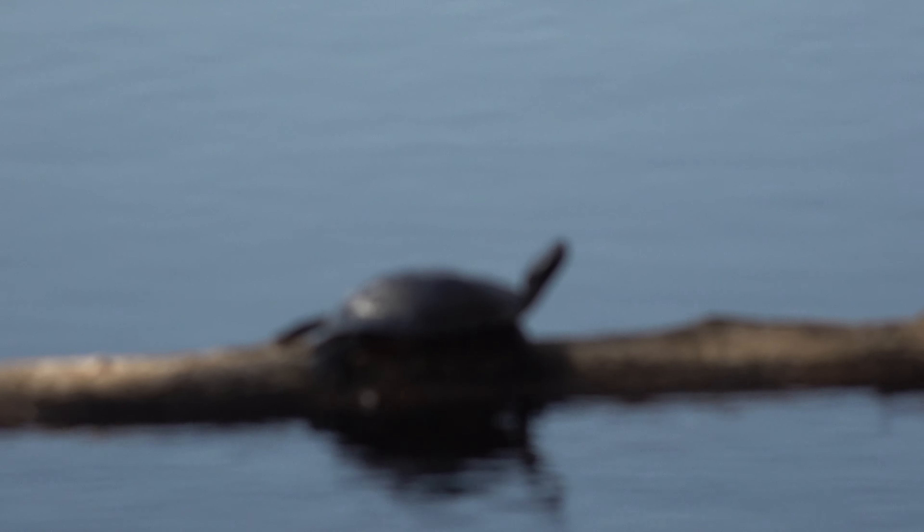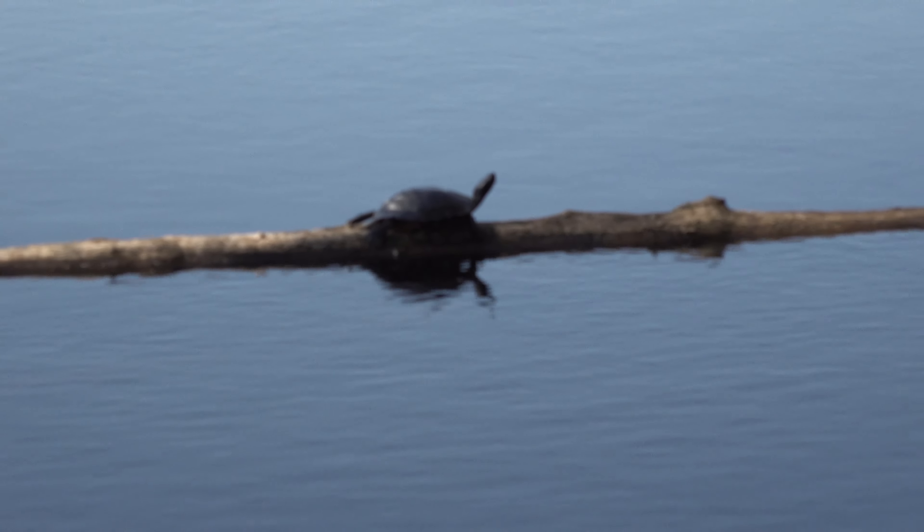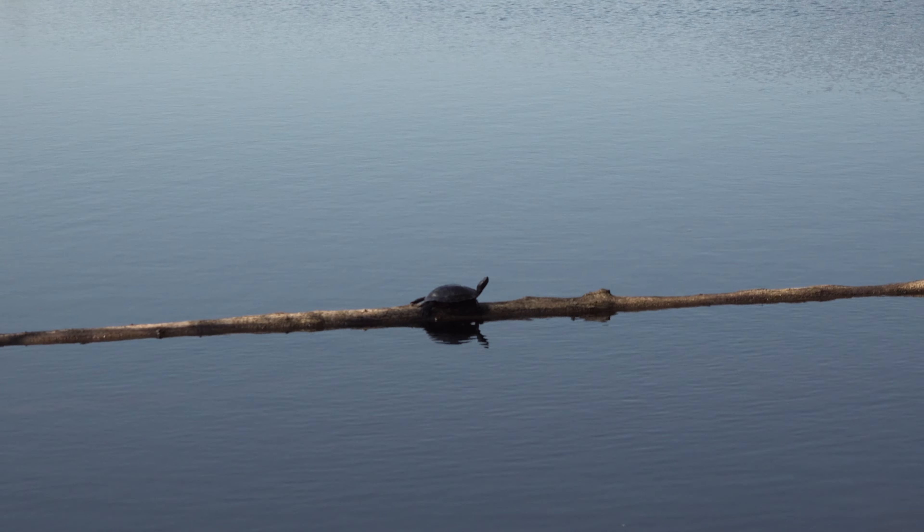Is it a slider or a scooter? I think it's a slider. I could be wrong though.